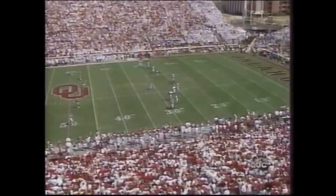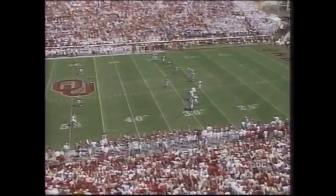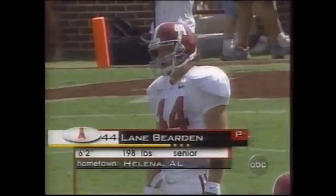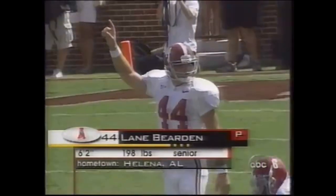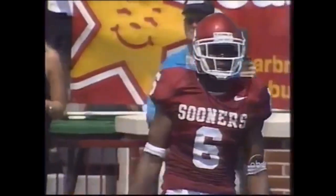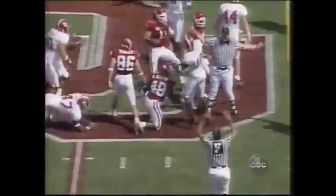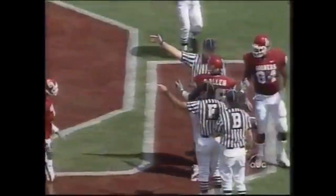Alabama will kick it off, and Oklahoma will handle the ball first here in Norman. The punter handles the kickoff duties — Lane Bearden, the senior, wears number 44. Savage and Perkins alongside him are back deep. And they go for the onside to start the game. Bama's got it. What a start.